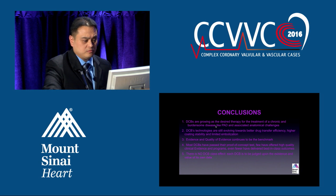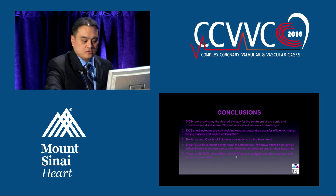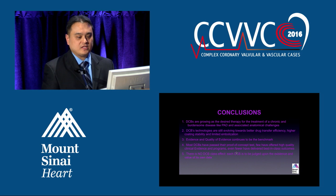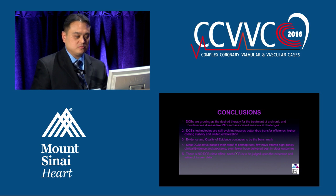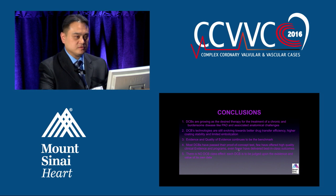To conclude: drug-coated balloons are going to be the standard therapy for treatment of a chronic and burdensome disease like PAD and its anatomic challenges. Drug-coated balloon technologies are still evolving towards better drug transfer efficiency, higher coating stability, and limiting embolization. Evidence and quality of evidence continues to be the benchmark. Most drug-coated balloons have passed their proof-of-concept test, but there is no DCB class effect — each drug-coated balloon is to be judged upon the value of its own data. There is really no head-to-head study between the two balloons; they each present their own separate patency data.